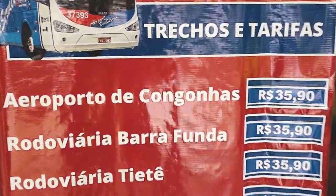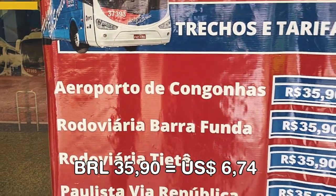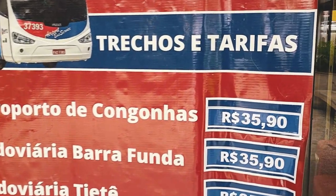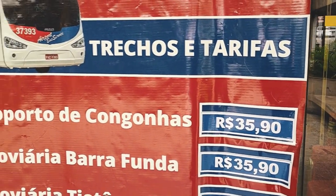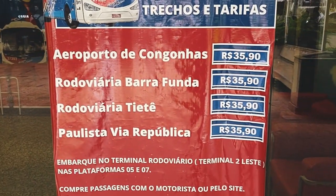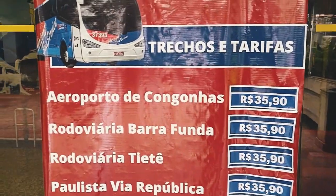Here at the airport you also have the option of taking the bus. It takes you to the second airport in São Paulo — the domestic airport called Congonhas. The price to go from Guarulhos to Congonhas is 35 reais and 9 cents, and the price is the same to go to different stations.